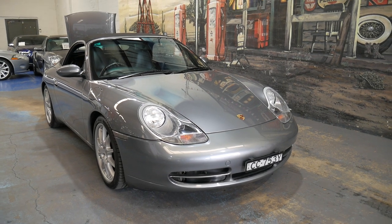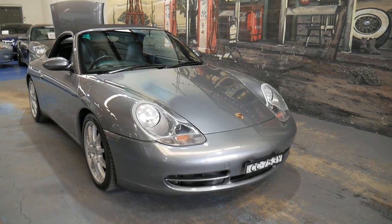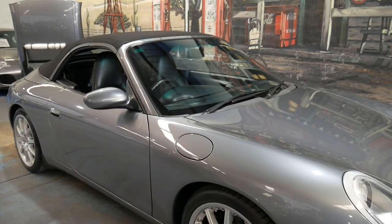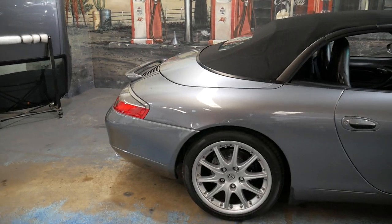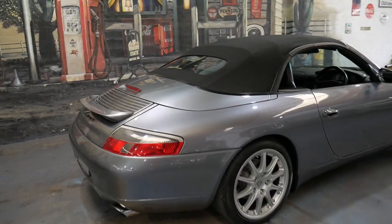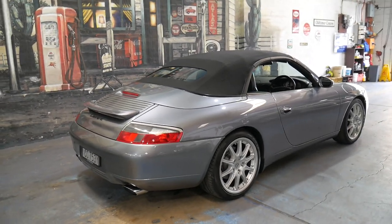Welcome to the Old Timer Centre. My name is Philip Tarrant and I'm going to be talking about this very late 2000 Porsche 911 Carrera. It's a 996 and it's a convertible, in absolutely immaculate condition, and it's done just 69,000 kilometres since brand new.